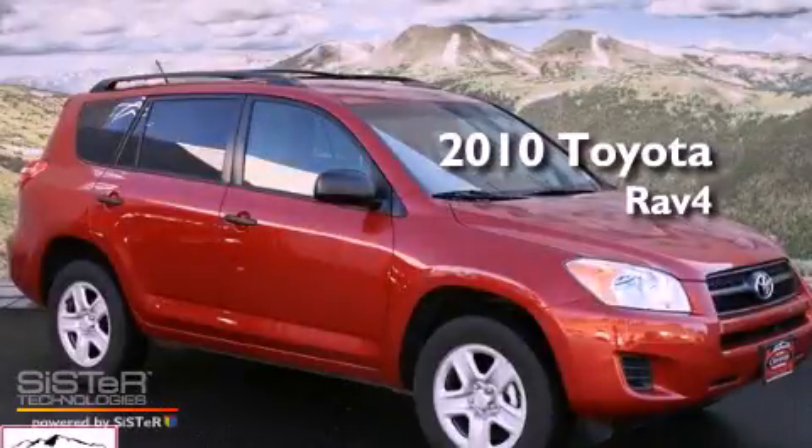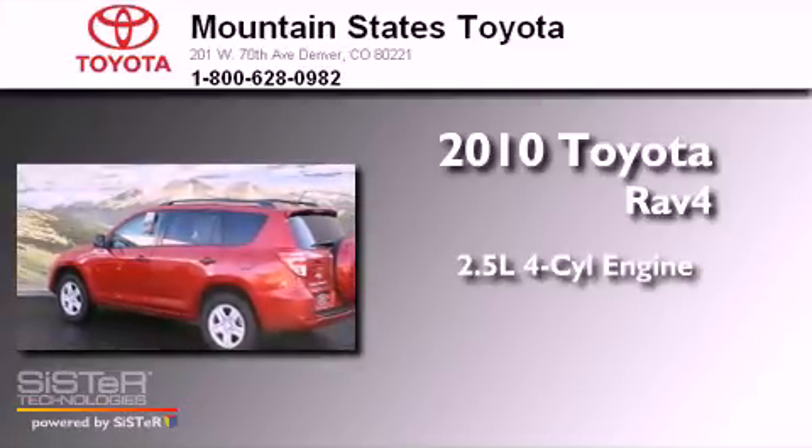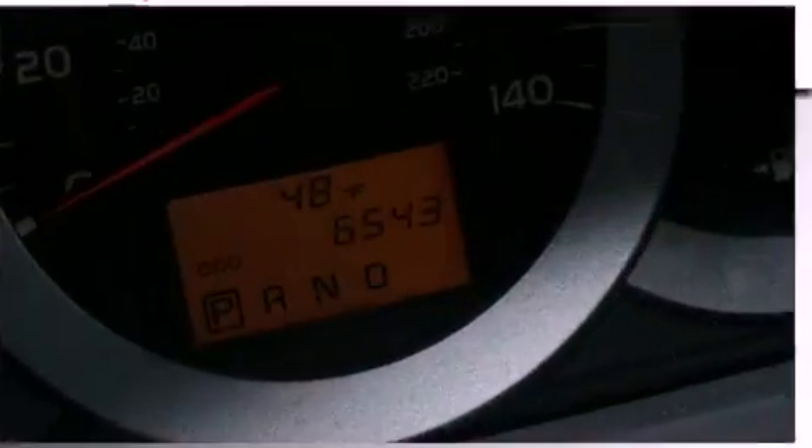This is a 2010 Toyota RAV4. It has a 2.5-liter 4-cylinder engine, a 4-speed automatic transmission, and 4-wheel drive.